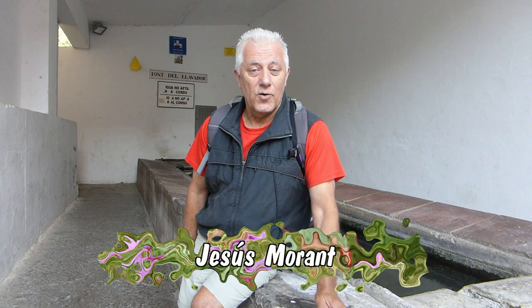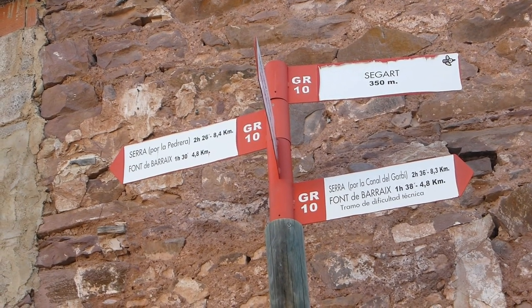Hi there everyone, it's the 15th of May 2016. This is part two of Roots and Flora, sponsored by Casia Venturilla, a nature-loving group of intrepid hikers. Jesus is our guide and Alex is behind the camera. Today we're doing an alternative of the GR-10, from Cigar to the Garbi Gully and Scree. We're in Cigar, 270m above sea level, 35km from Valencia in the Morvedre region, right in the heart of the Sierra Calderona. Enjoy the documentary and see you later.